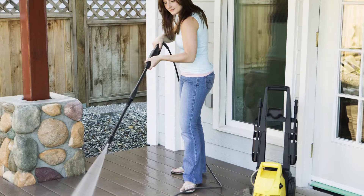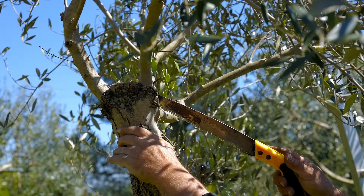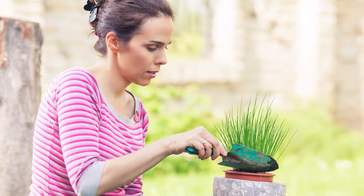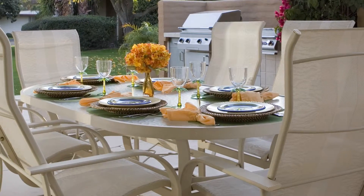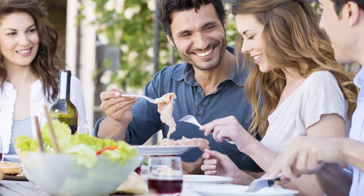A power washer can do wonders for dingy siding and driveways. Make sure your landscaping is trimmed and neat. Adding a couple of potted flowers to the porch is a nice touch. Staging a table and chairs on the patio or deck will help potential buyers picture spending summer evenings there.